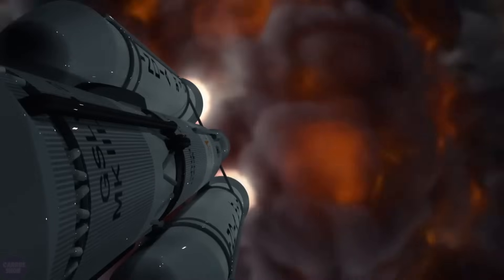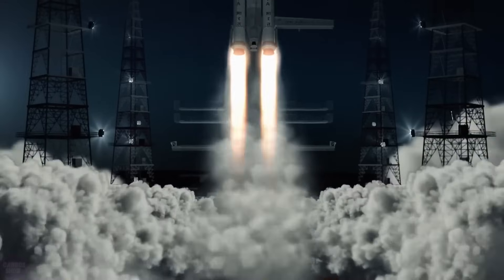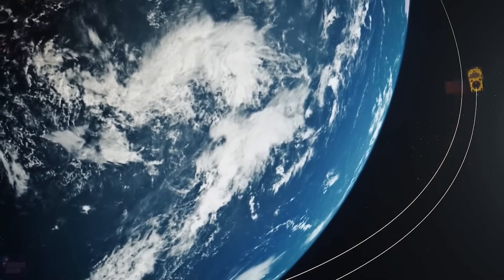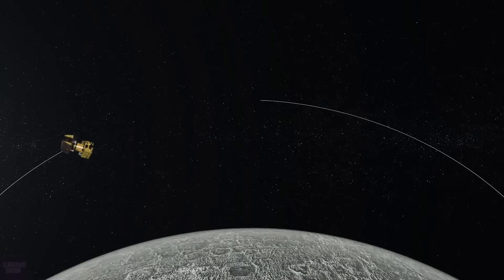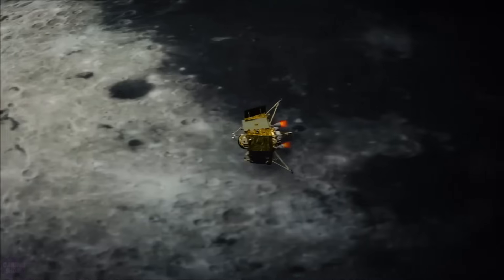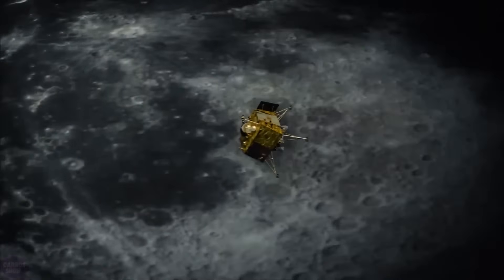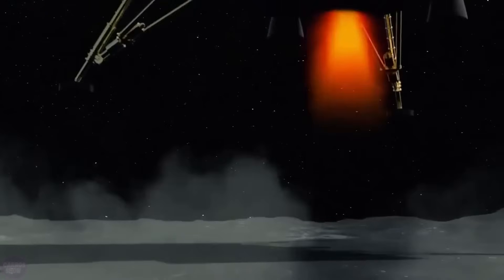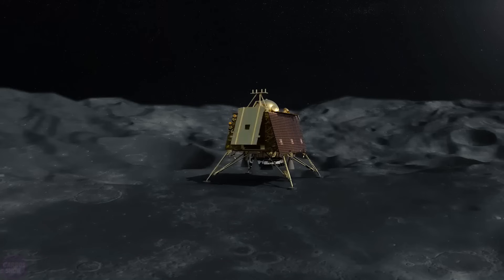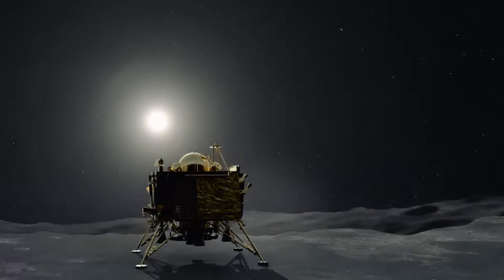India has become the fourth country to successfully land its spacecraft on the moon. The automatic interplanetary station Chandrayaan-3, which launched on July 14 from a spaceport in southern India, successfully reached the lunar surface, and the Indian rover has already begun searching for water. Chandrayaan-3 repeated the flight of its predecessor Chandrayaan-2, which ended in a crash, but this time corrected the mistakes. India's success is attributed to reforms in landing strategy, redesigned speed-calculation algorithms, an enlarged landing zone, and strengthened module supports.